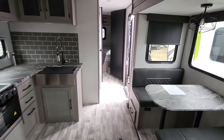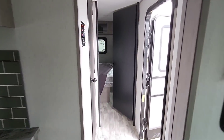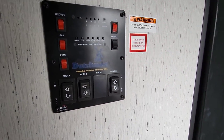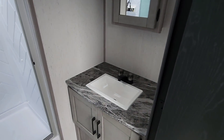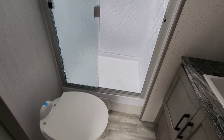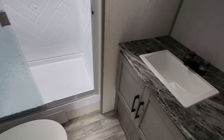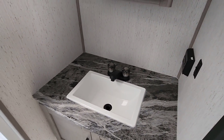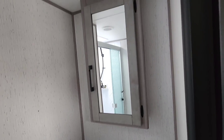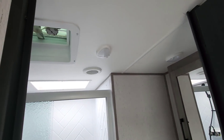Coming back out and heading toward the front — here are all your controls. This is a Dutchman product, by the way. The main bathroom has a nice tall shower with a pretty good-sized basin, a porcelain foot-flush toilet, a huge vanity area with a lot of room around the rectangular basin sink, a medicine cabinet, and a vent fan up top.